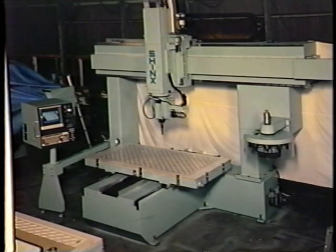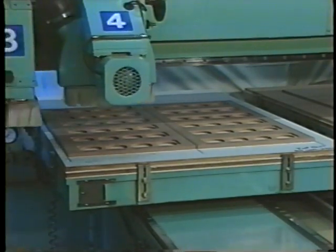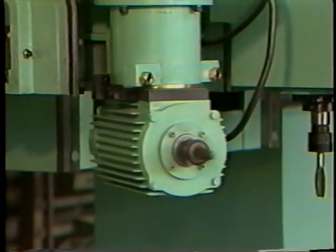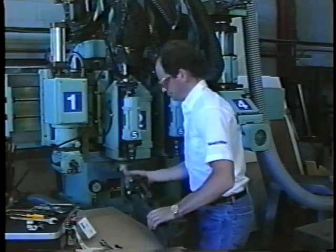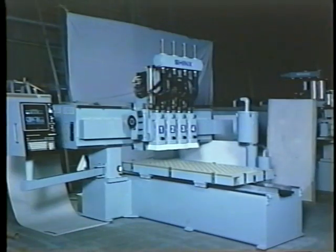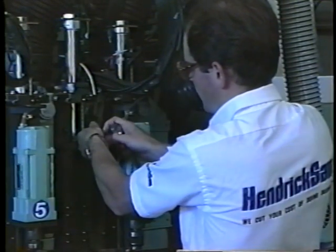Our CNC routers offer up to nine axis control features, automatic tool-changing carousels, 90-degree swivel programmable saw heads, planer and gang boring heads, and horizontal routing heads. Customizing our machines to meet your needs is an added service you'll have with Hendrick. Shinx CNC routers are available in standard in-stock configurations, but can be fitted with additional heads, drills, and other options by Hendrick factory-trained technicians.